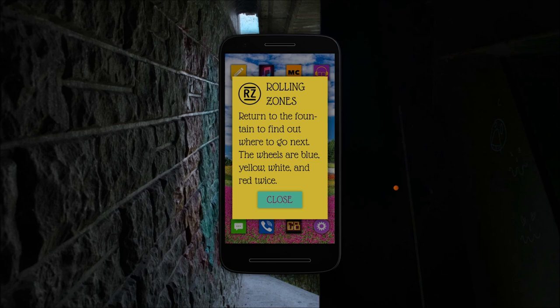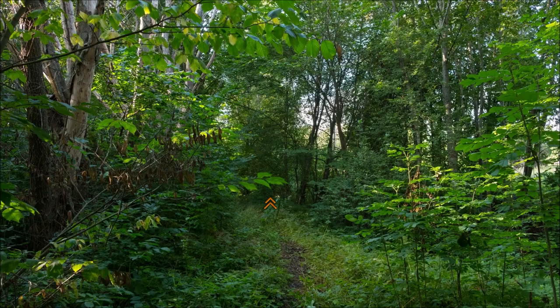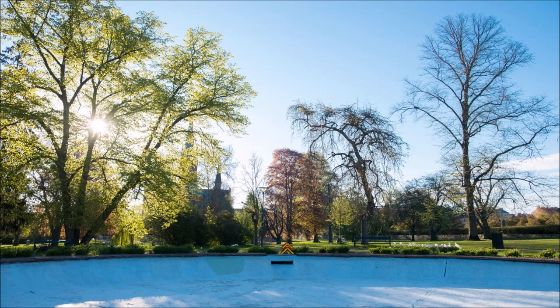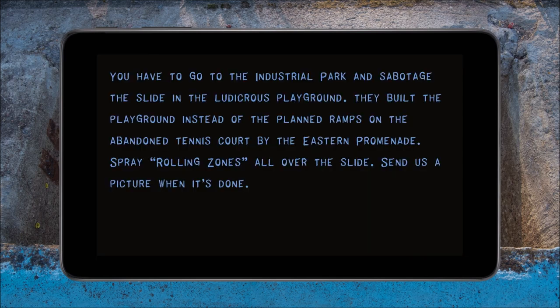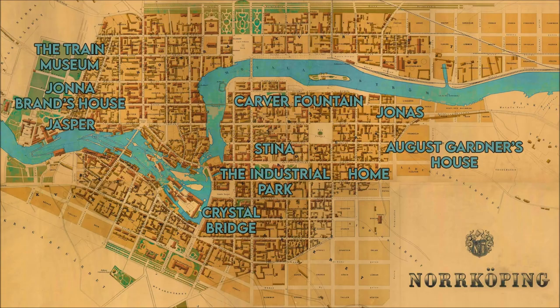Fortunately, just as we get stuck, we get another clue — returning to the skater boys puzzle. Return to the fountain to figure out where to go; the wheels are blue, yellow, white, and red twice. Eventually we'll find pliers or something to cut that wire. The note says: blue, blue, blue, yellow, white, red, red — you need to go to the industrial park, sabotage the slide. They built a slide instead of ramps, so spray paint 'rolling zones' all over it and send a picture. Their initiation ritual involves graffiti.